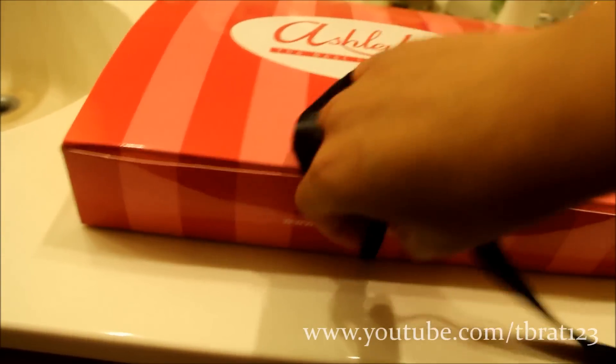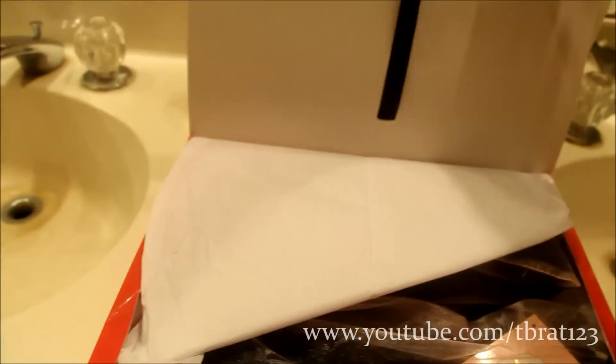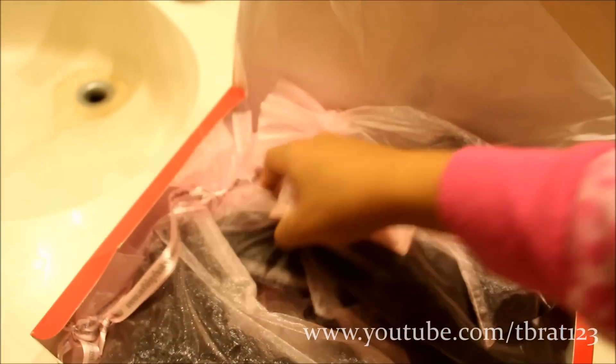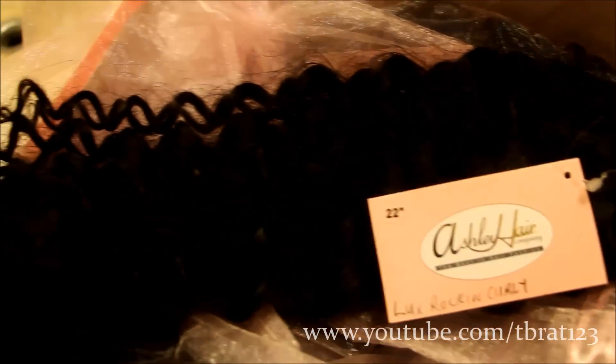The hair is super soft when I touched it, but I'm just showing you guys how the box looked and how the packaging looked when I first got it. It was shipped by FedEx, and the color is like a dark brown color. I do plan on dyeing it because it doesn't really match my hair color, but I do like the darkness of it right now.